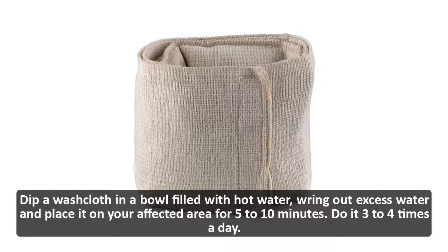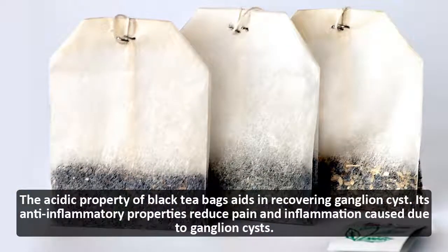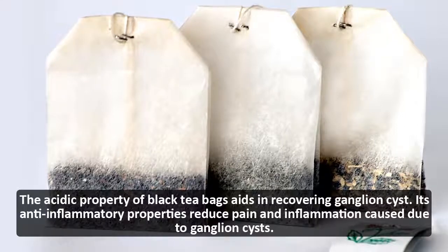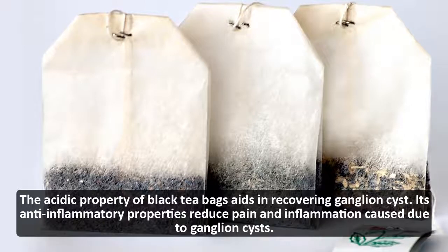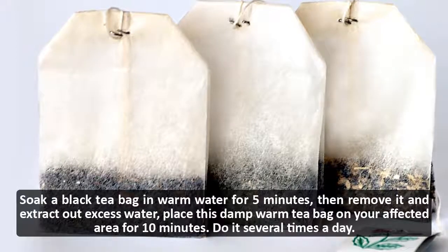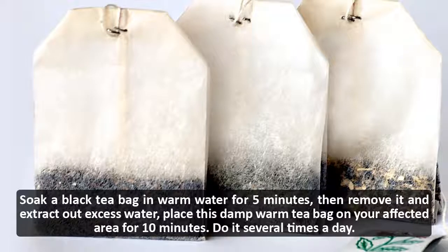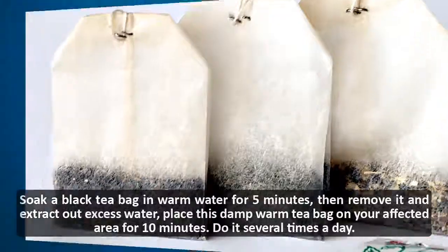Black tea bags: the acidic property of black tea bags aids in recovering ganglion cysts, and their anti-inflammatory properties reduce pain and inflammation. Soak a black tea bag in warm water for 5 minutes, remove it and squeeze out excess water, place the damp warm tea bag on the affected area for 10 minutes. Do it several times a day.